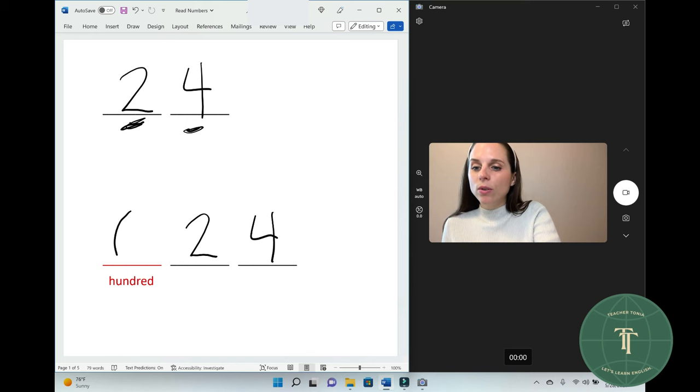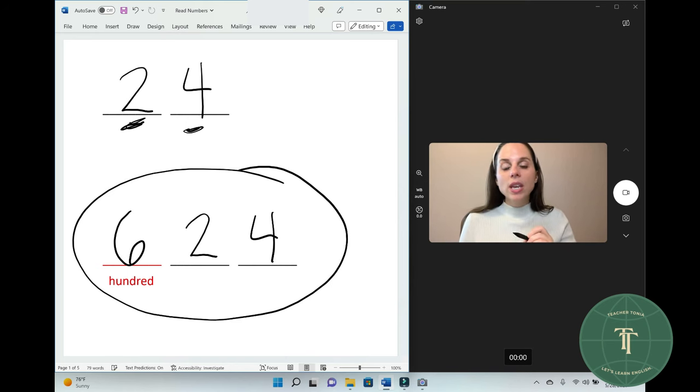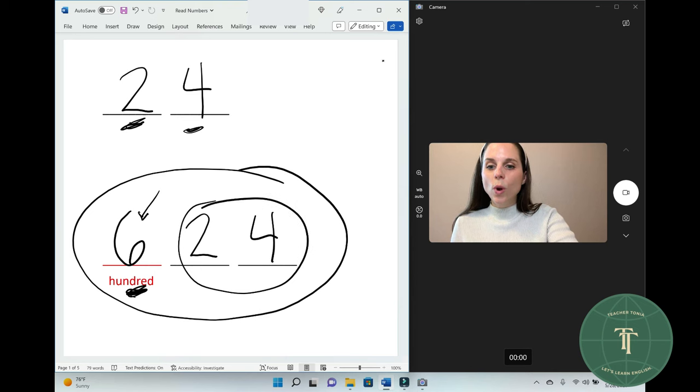Now this number is six hundred twenty-four. Six hundred twenty-four. You can say 'six hundred twenty-four' or 'six hundred and twenty-four.' Tomato, tomato — same, same. Six hundred twenty-four.